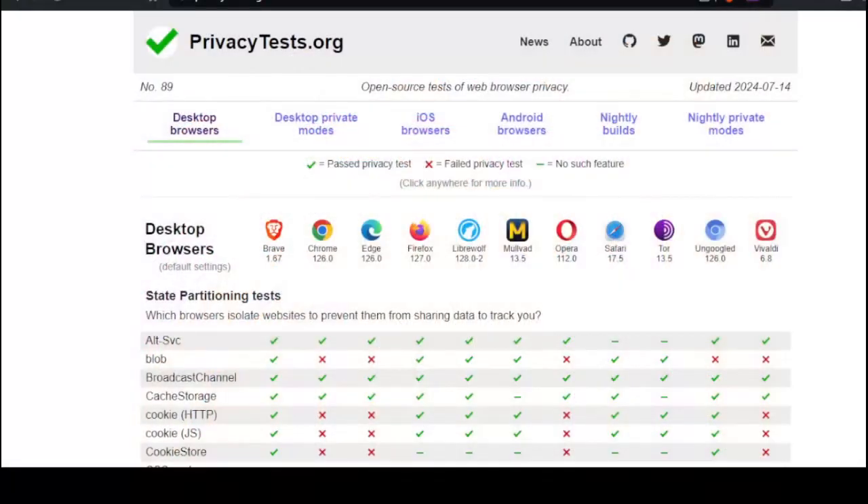The most private browser is Microsoft Edge. I'm just kidding. This is from privacytests.org. This is something new to me, but if this is accurate, well, you guys can figure this out.